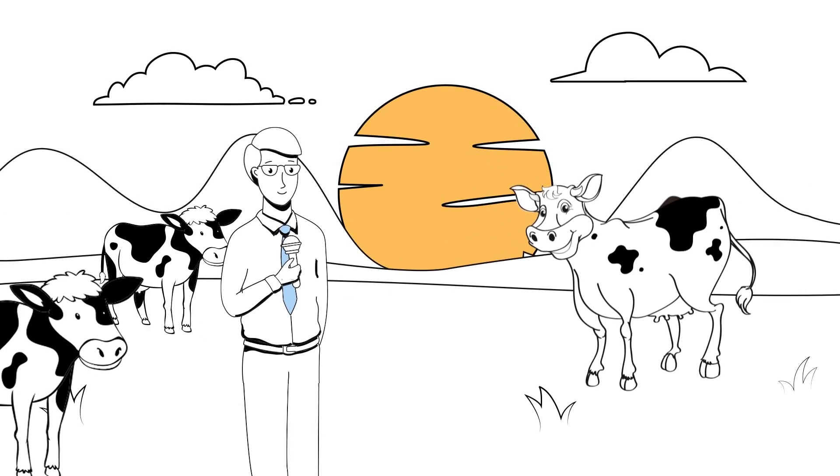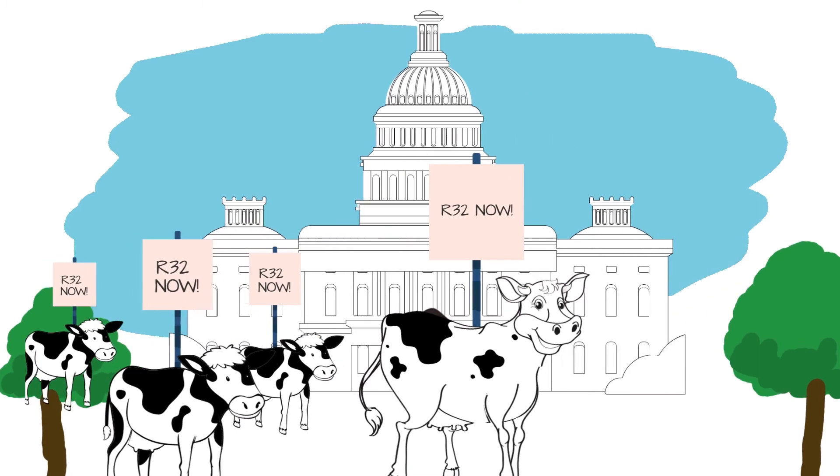What's next for the cows in your herd? Next, we're going to march on D.C.